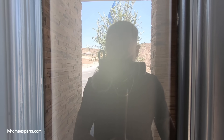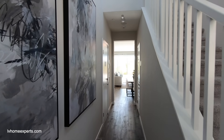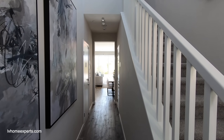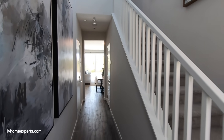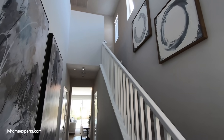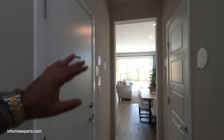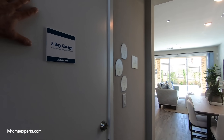Now what's great about Lennar is you can definitely view these homes without a realtor, but make sure when you register to set up an appointment, you add me as your realtor. Off to the left hand side is your two-car garage.